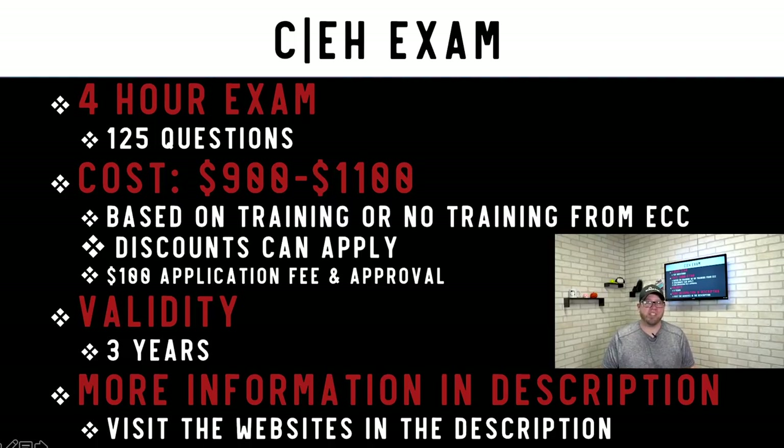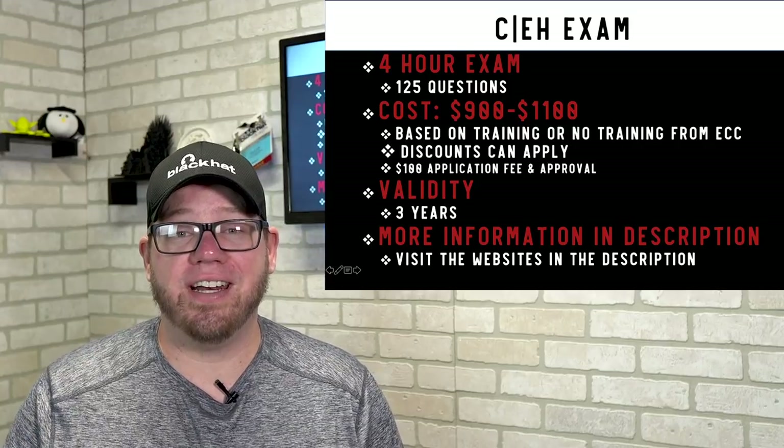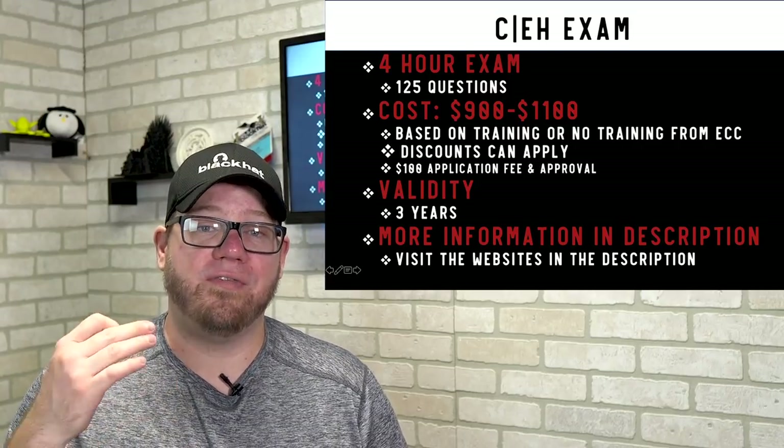The CEH ANSI has 125 questions and costs anywhere between $900 and $1,100, depending on whether you take their official training or use your own experience. There may be additional discounts, so the price can fluctuate. There's also a $100 application fee no matter what. The certification is valid for three years.